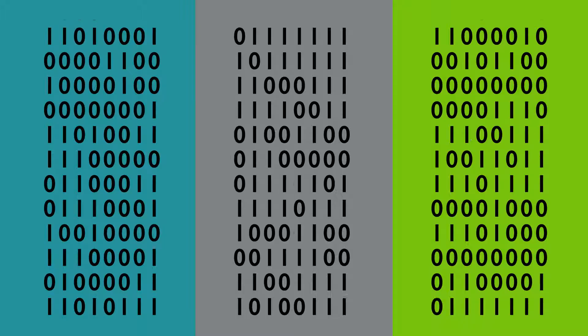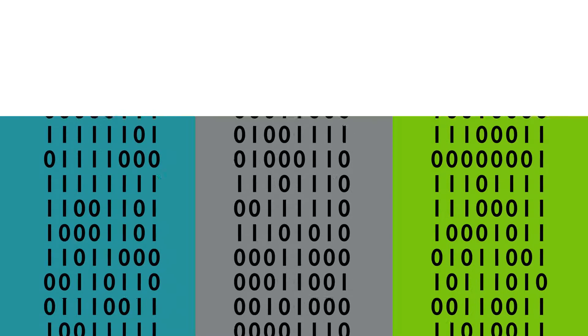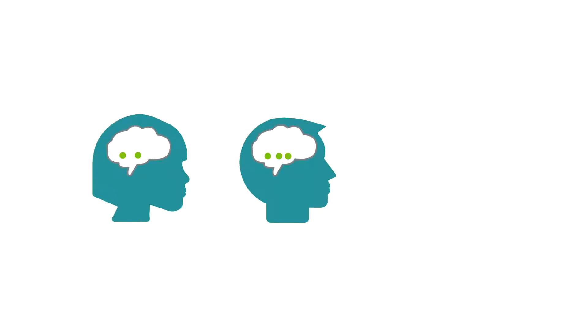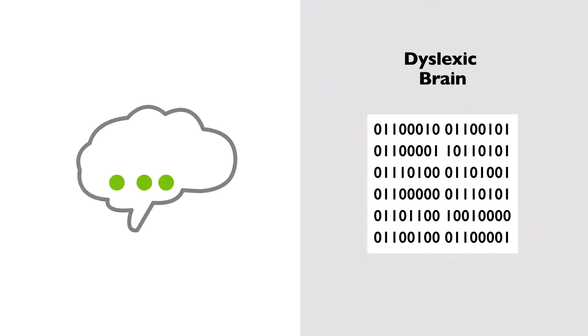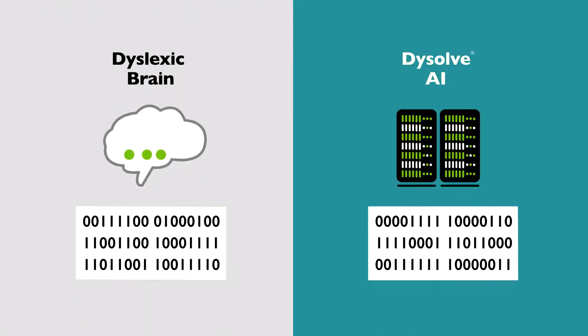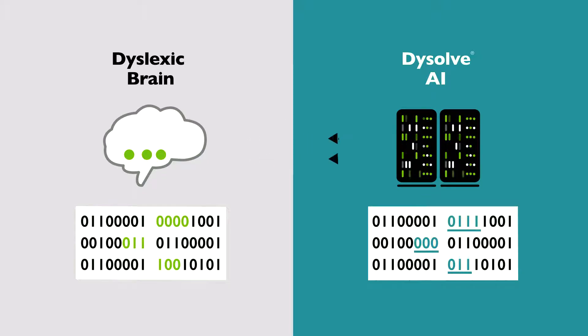Think of the language system in the brain as a massive computer system with millions of lines of code. Each child with dyslexia has a different pattern of errors in the code. Errors in the code make the brain process language inefficiently. To correct a child's dyslexia, we first have to locate these bits and bytes of error in the code and then correct them.